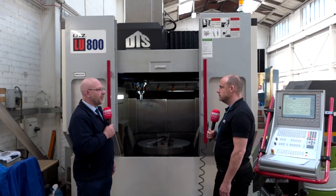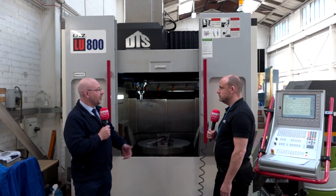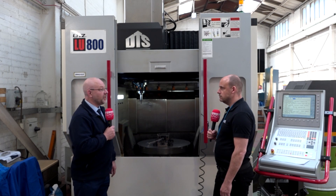Are you surprised that DTS brought this machine into their portfolio? It looks like a good fit. It's an excellent fit because we've got their larger machines, their Correas, and now this — it's a perfect fit for DTS.